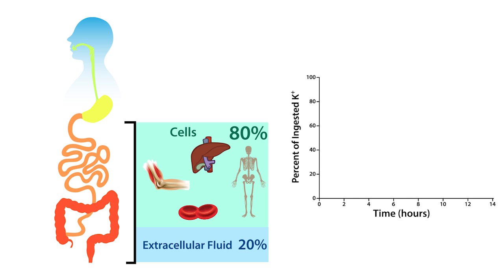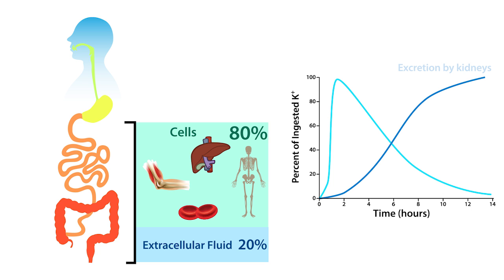The uptake of potassium begins within minutes and is usually complete within 90 minutes. However, after 90 minutes, cells slowly release potassium over the next 10 to 12 hours. Fortunately, this cellular release of potassium is matched by the excretion of potassium by the kidneys. This synergistic relationship between the cells and the kidneys plays a central role in maintaining extracellular fluid potassium within the normal range.